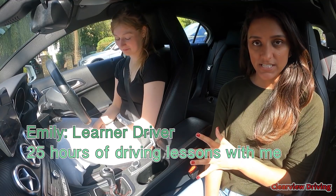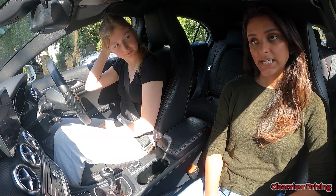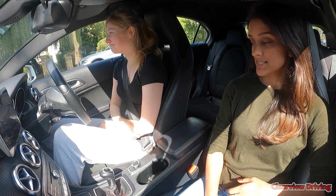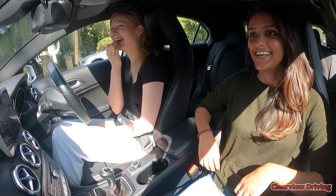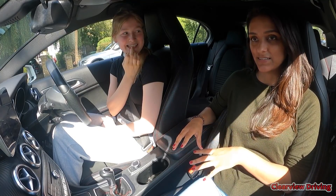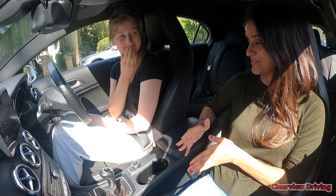We're doing a bit of an intensive drive - we've probably done about 25 to 26 hours or so. Her test is in just under a week. This is our second mock test. In the first mock test she made a serious fault. She's a bit of a perfectionist, which is kind of the reason why she messed up. She dwells on mistakes - even if it's a minor fault she gets held up on it, and that's something we're trying to get over.